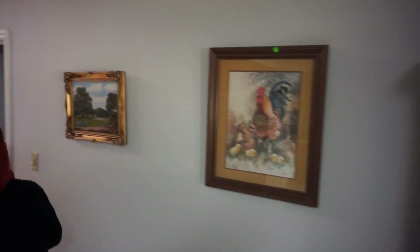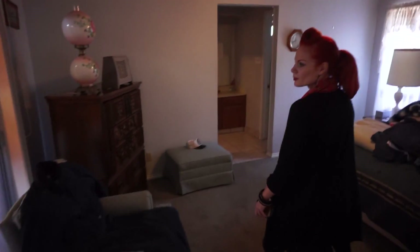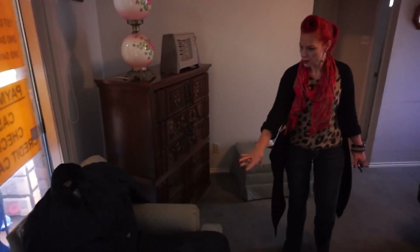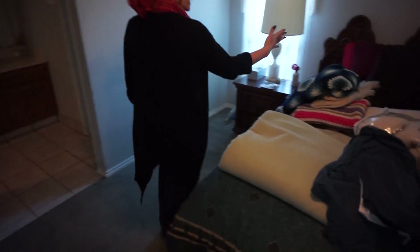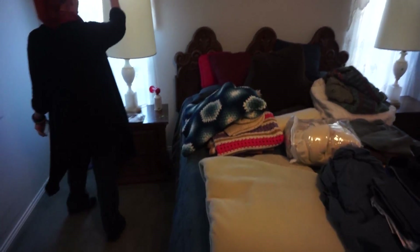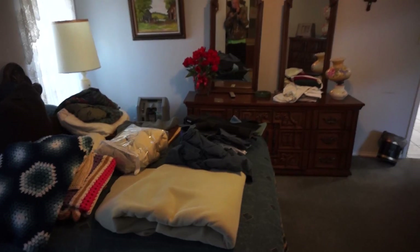We'll go to the bedroom next. As you make your way in, there's a nice armchair and also a dresser, a globe lamp. We have a bed and side tables with lamps. Also a large long dresser with mirrors.